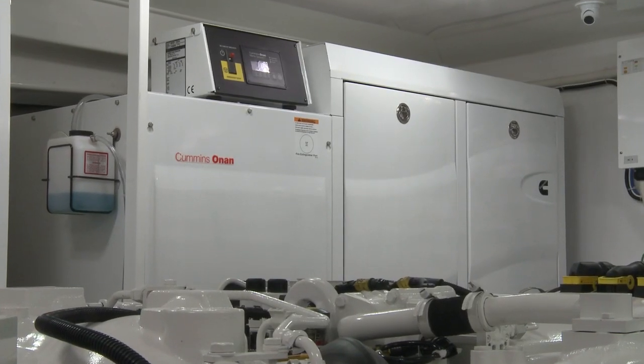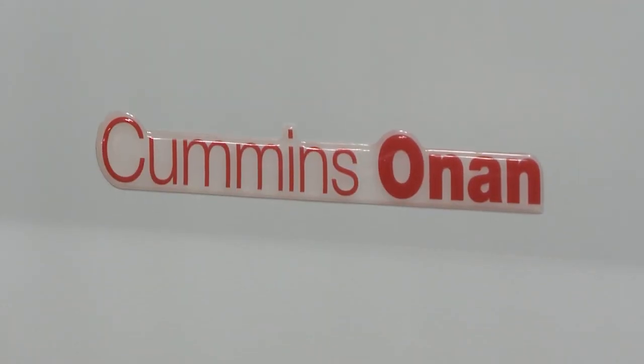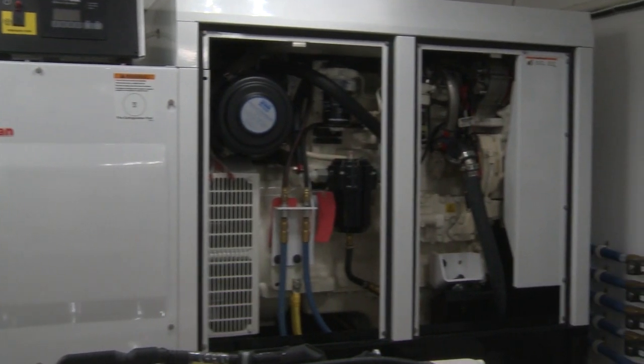It meets the highest emission standards that are out there today for a more environmentally friendly output. At the same time we keep our high standards.